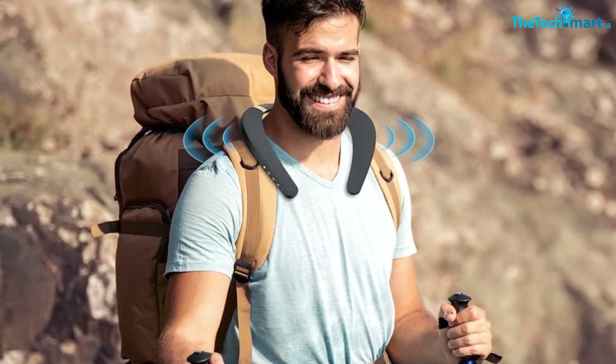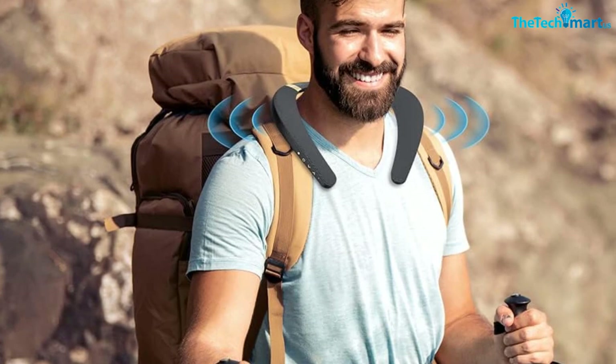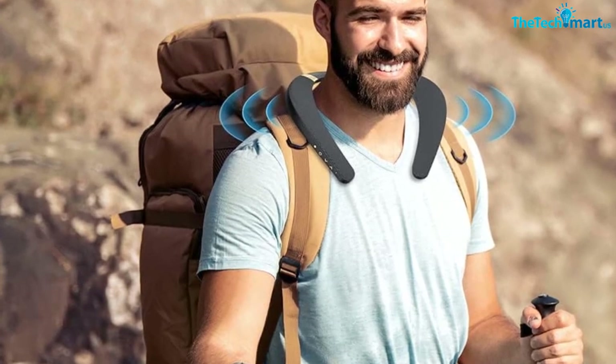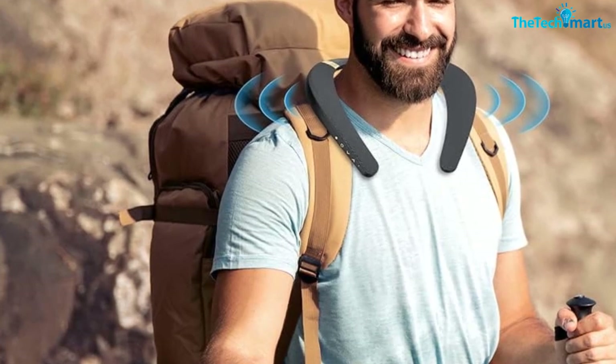It uses the new generation USB-C interface design, making it easy to use. Monster Boomerang Neck Speakers are packed with the latest audio technologies that create a truly unique personal listening experience.